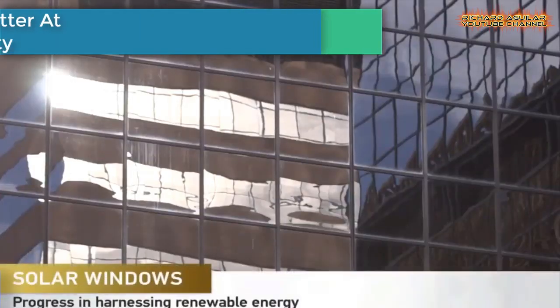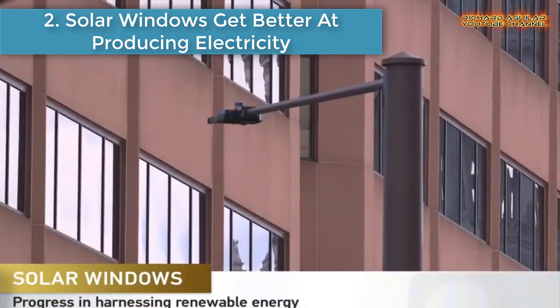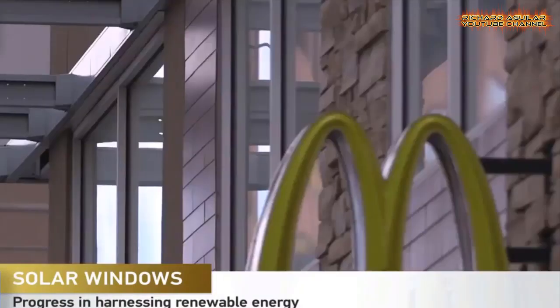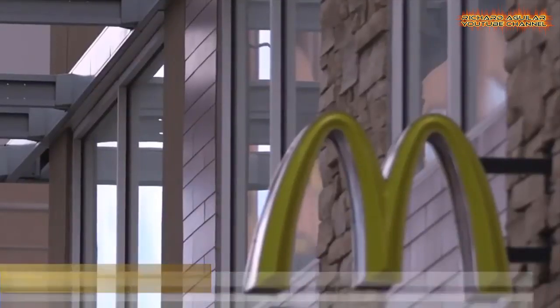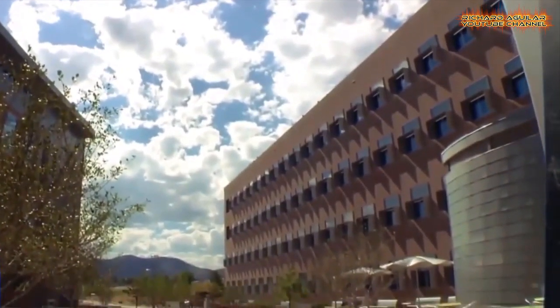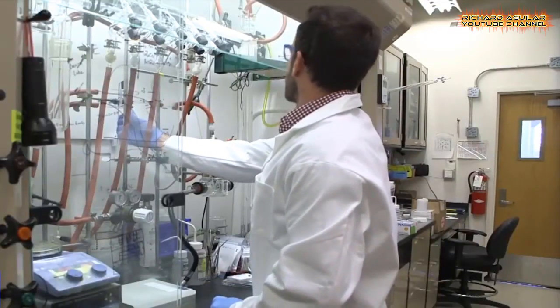Number 2 is solar windows getting better at producing electricity. You may have heard of solar windows — they are windows that harness sunlight for energy. Scientists are making progress on making this renewable resource even more efficient.